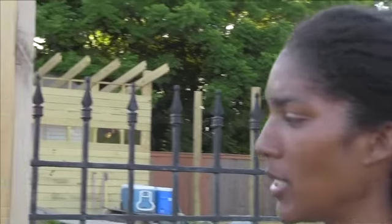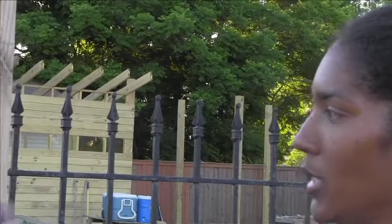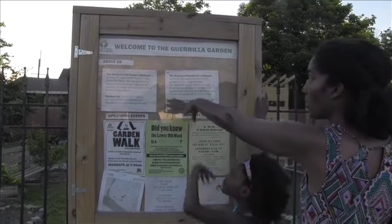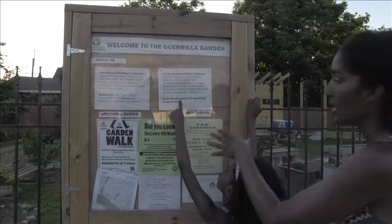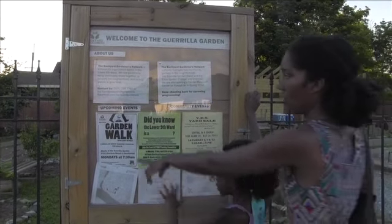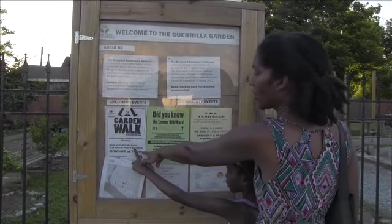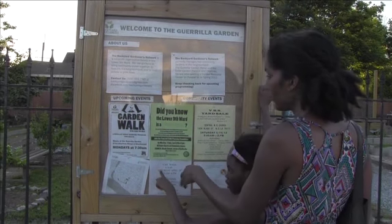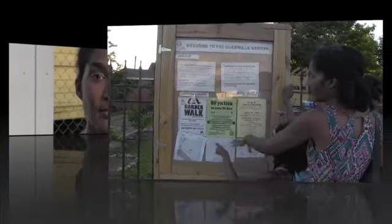This is really simple — an outdoor bulletin board that we put in, so whenever people come by they can get a sense of who we are and what this project is, and also what's going on in the neighborhood, whether it be events happening here at the garden — like a regular event we have called the garden walk — or things happening in the community. Our email address is backyardgardeners at gmail.com.